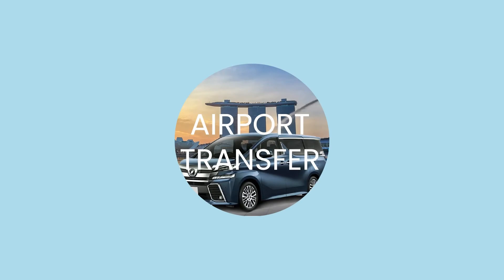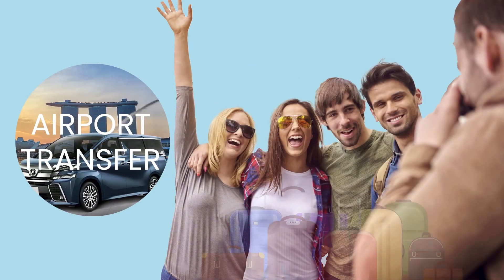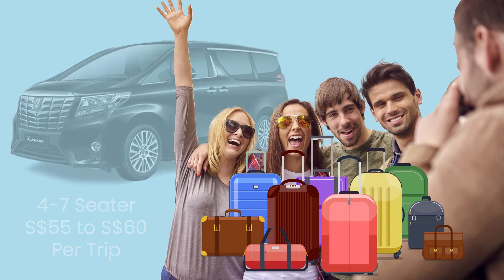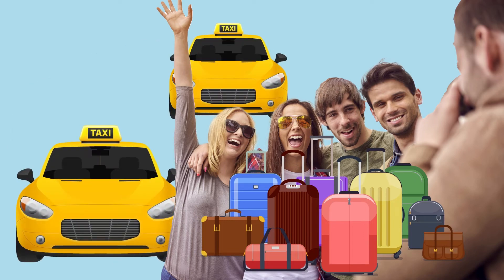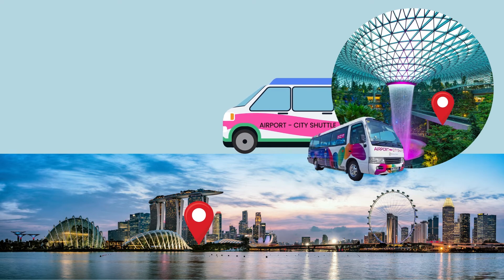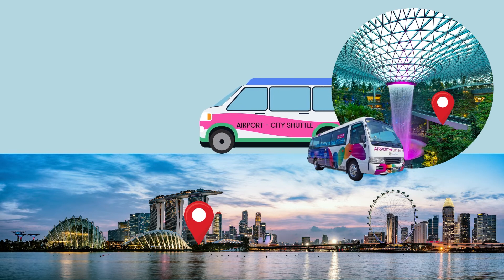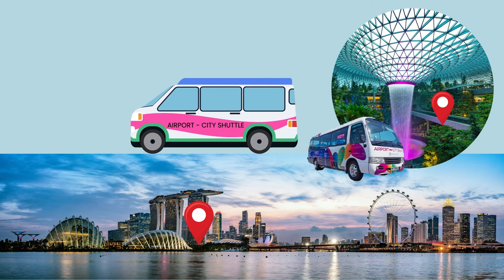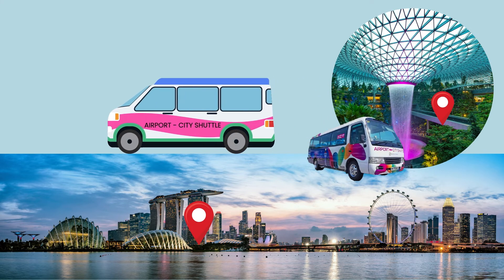If you are traveling in a larger group or have many bags with you, an airport transfer with a 4- to 7-seater vehicle is your best option, with fares from 55 to 60 Singapore dollars per trip. If you have no problem splitting the group into two, getting two taxis might be another option. If your destination is close to the downtown area's hotels where the city shuttle goes, this is probably a good deal — firstly, you don't have to worry about getting lost in the MRT system, and secondly, it is definitely cheaper than taking a taxi or any private hire car when going to downtown areas.